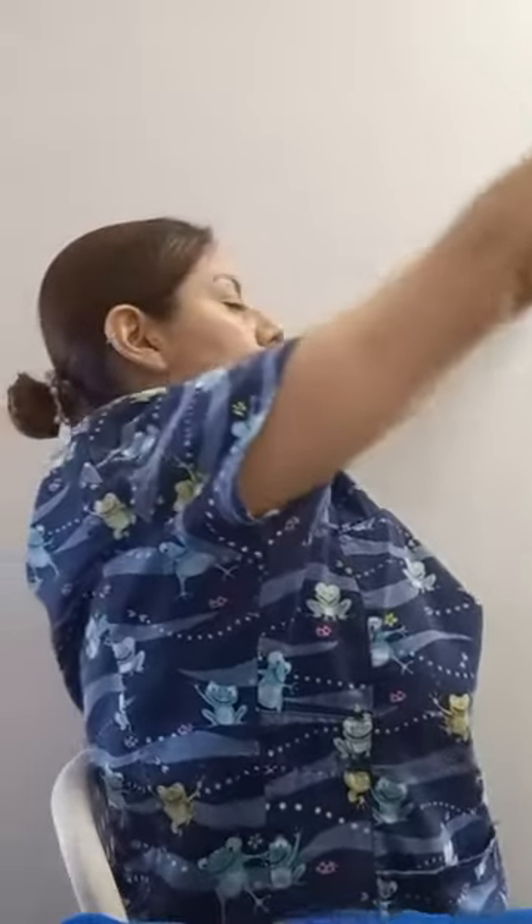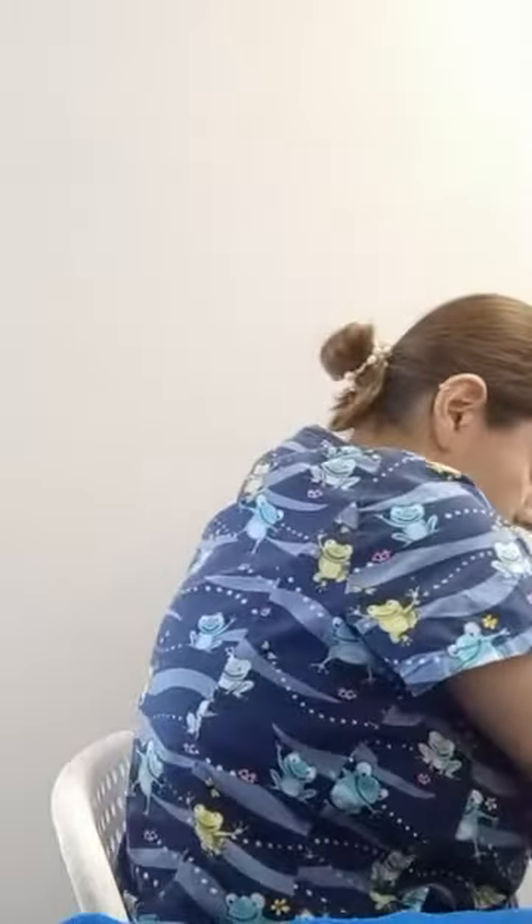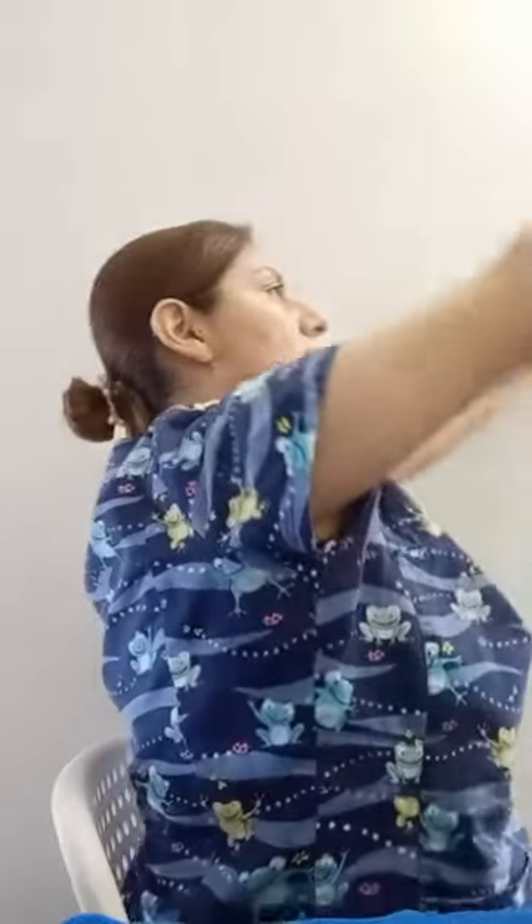Hold it back and then bring it to the front again, relax, relax. Go again — up, try to hold up and back, breathe — very good. Like that, very good, and relax. That's good. Now we are going to do some exercises in standing position.